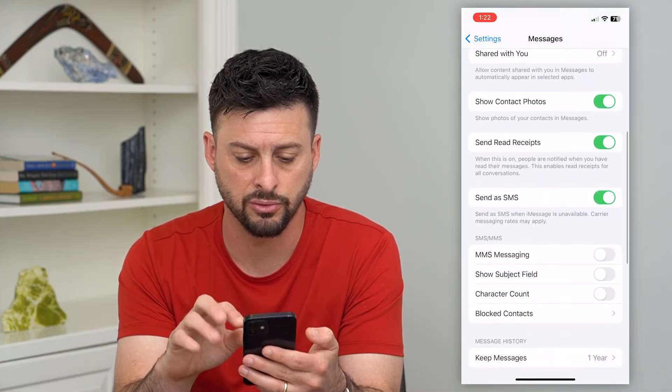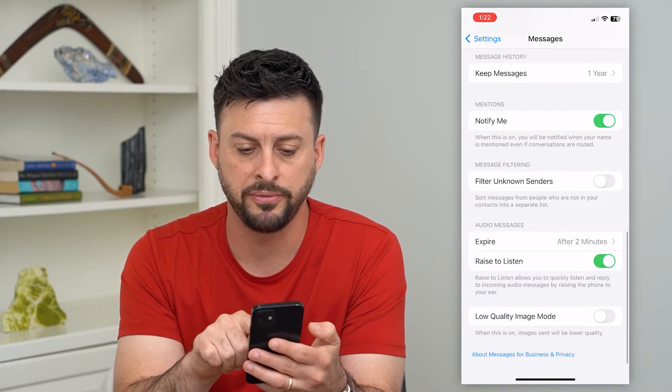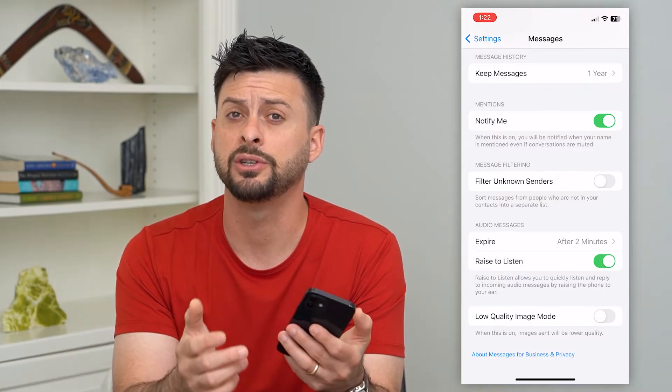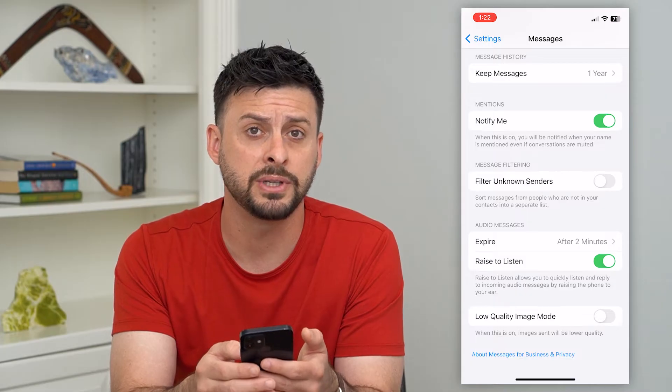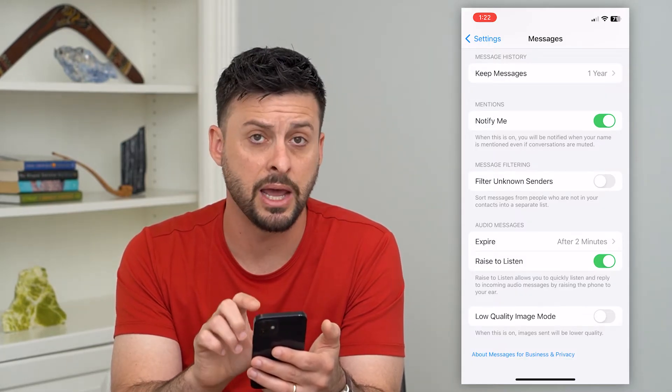Now scroll through and if you see 'Filter Unknown Senders' towards the bottom and it's turned on, you may be getting texts from unknown senders that aren't notifying you. I would recommend turning that off.